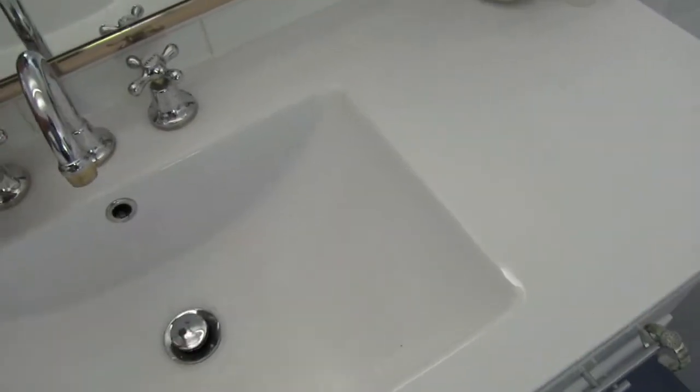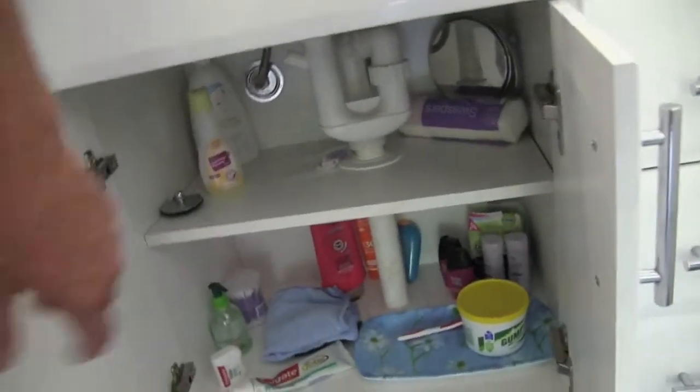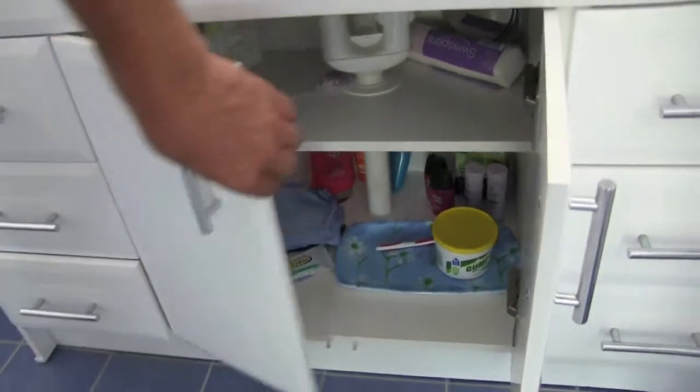The vanity unit is fine — water flows well, no water hammer observed. The trap under the sink also shows no evidence of leaks.